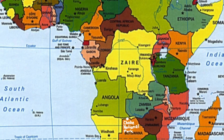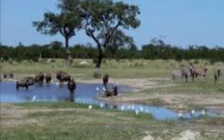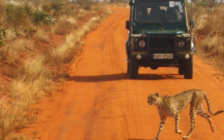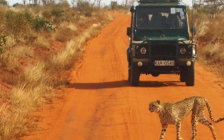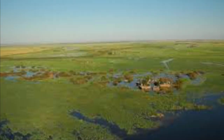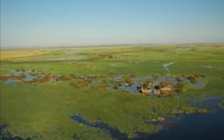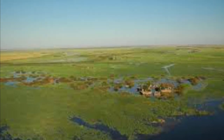First, I went to the Chobe National Park. As the name suggests, it is a national area in Botswana. You can also go sightseeing in this area, but it's more popular to go on safaris here. This area forms the border of Botswana and Namibia's Caprivi Strip.